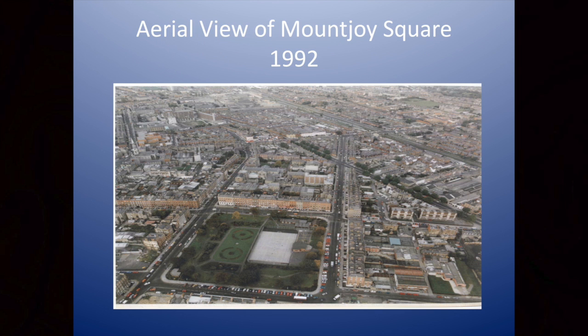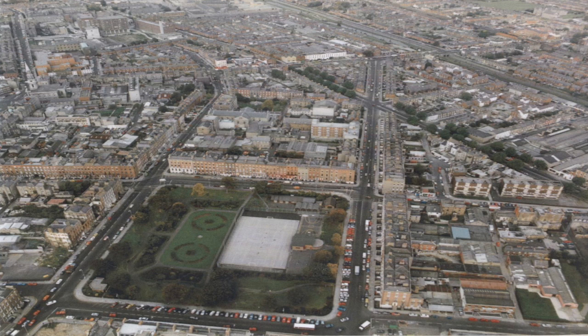Here's an aerial shot of the square in 1992, and you can see the improvement. There's a gap in the building line there, and here, and here, and on the corner. What's replaced them is better. Karen was saying that previously, Mount Joy Square used to be used as a film set for war movies depicting bombed-out wartime London.